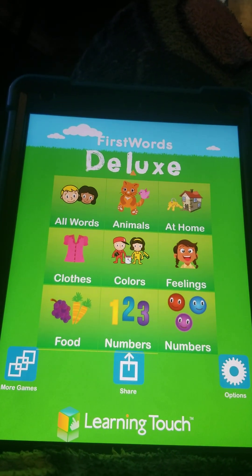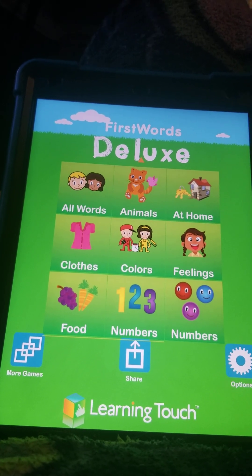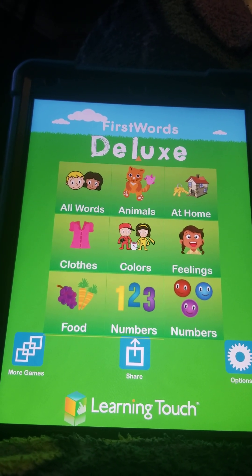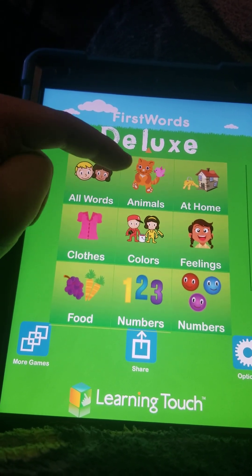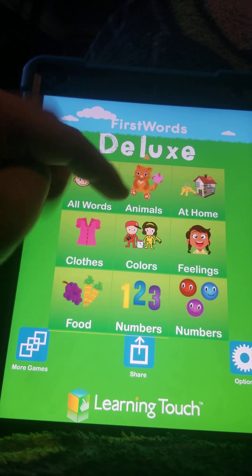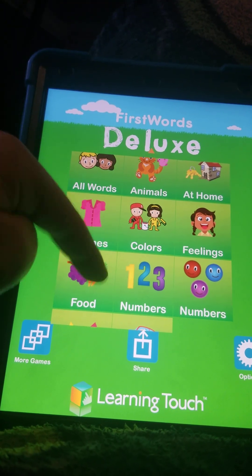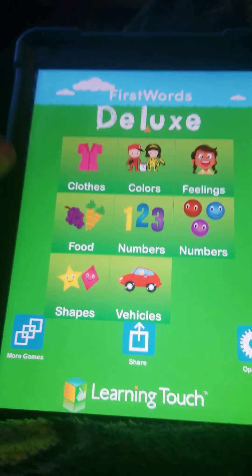And that was all the clothes in First Words Deluxe. I will do more of them soon. I'm going to go from clothes to animals, then at home, colors, feelings, food, numbers, shapes, and vehicles. So that was it, guys. Bye.